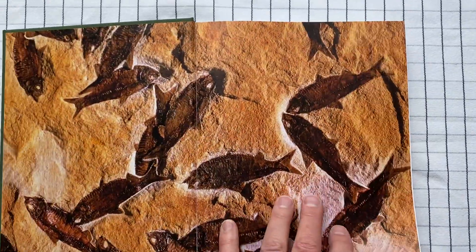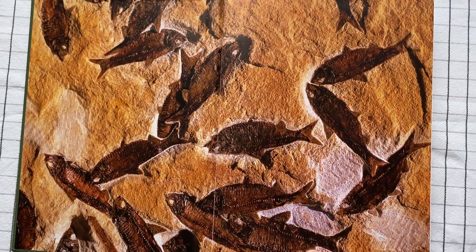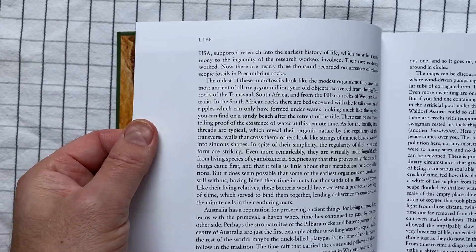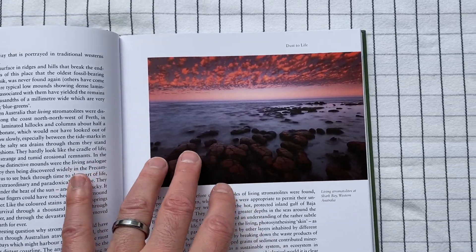This edition of this book is just packed with images. And the paper itself is this sort of very, very white, smooth paper.